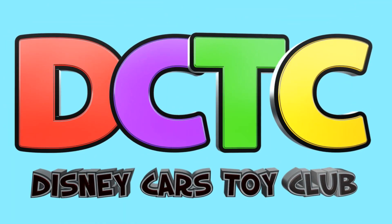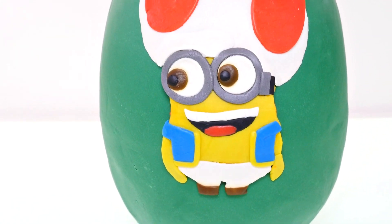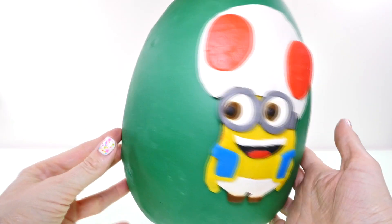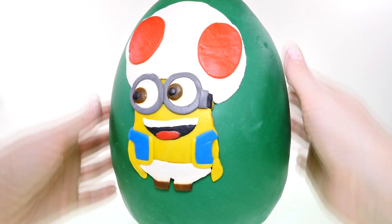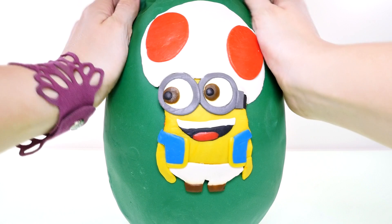Hey guys, welcome back to the channel, it's Kaylee! Today I'm here with a giant surprise egg with Toad minion — isn't he cute? He is Princess Toadstool's little friend, or Princess Peach as you probably know her. Let's go ahead and unwrap it and see what's all inside.